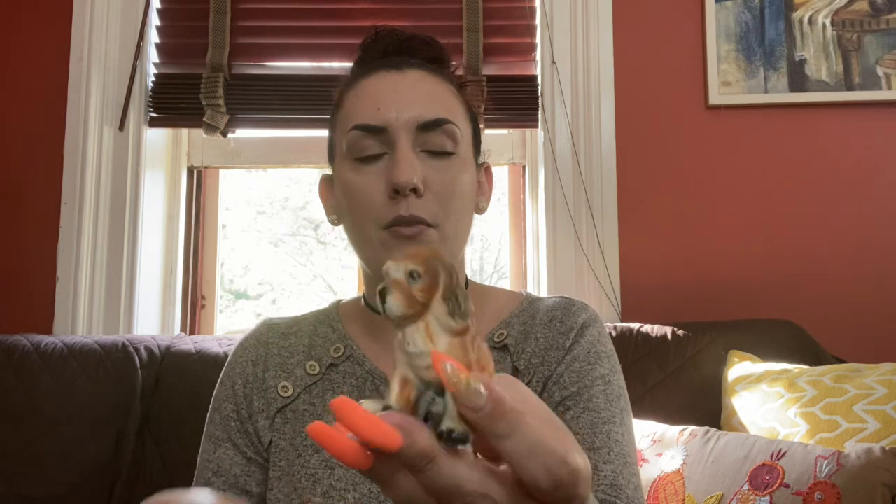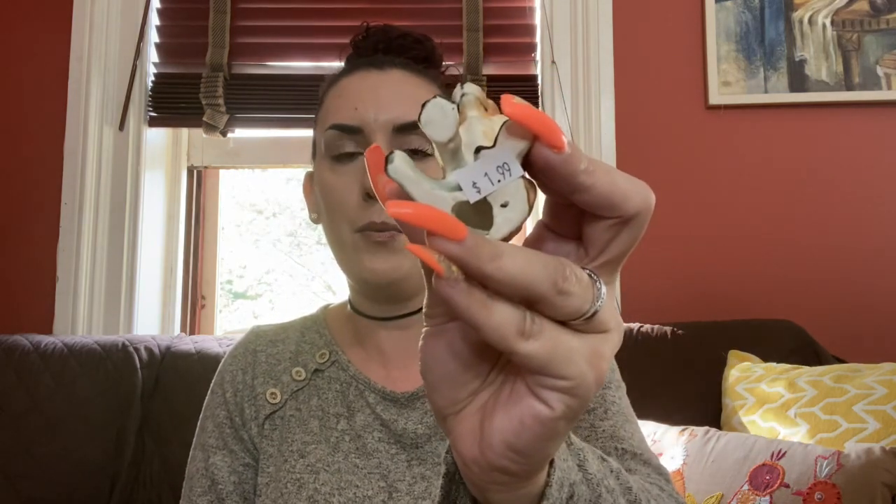Then I found this cute little guy — look at that face. He's a little... I forget the name of these dogs. I can see it in my head but I can't name it — you guys will tell me. He was half off of $2. Cocker Spaniel — is that what I'm thinking of? I'm talking about another dog.